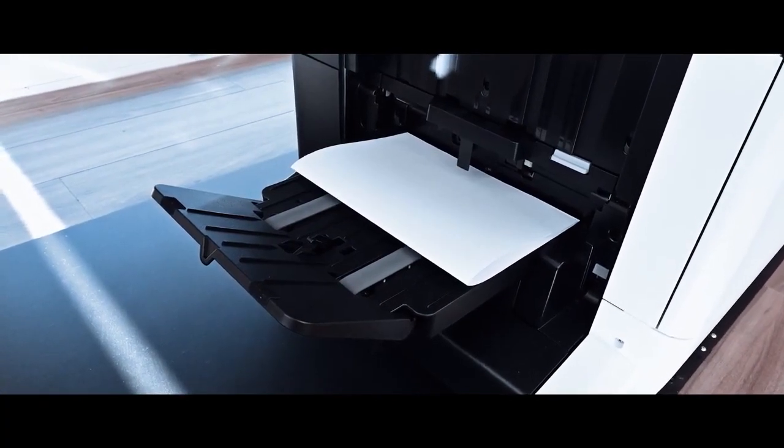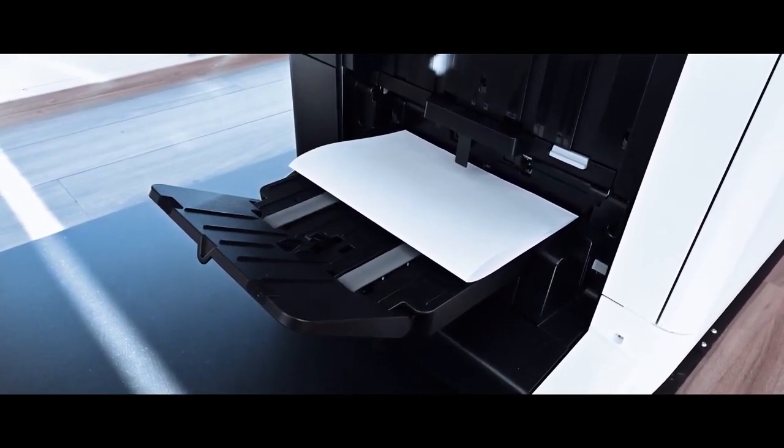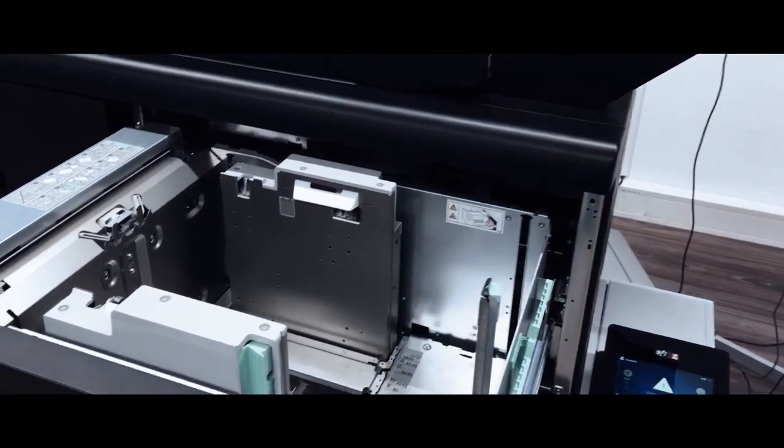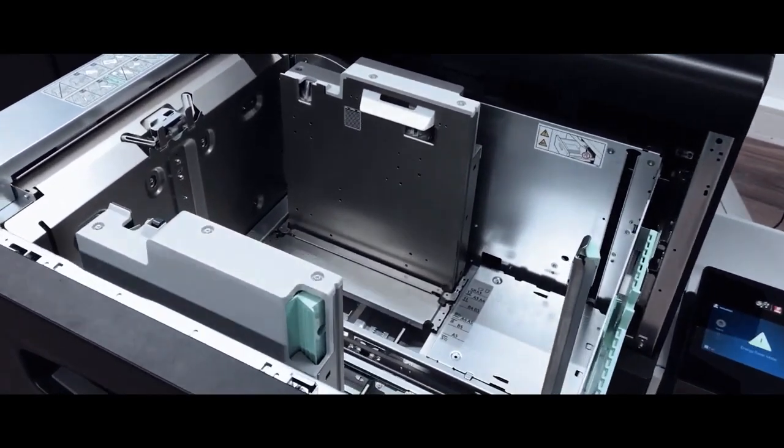Customers come in considering perhaps 200,000 or 300,000 pages they can reallocate to inkjet. But once the machine is installed and they start learning how to tweak the applications, we see them shifting more and more volume — even from offset — toward our inkjet platform.